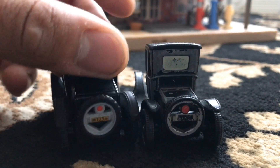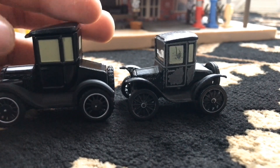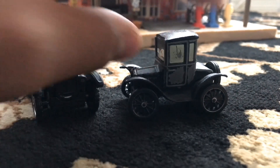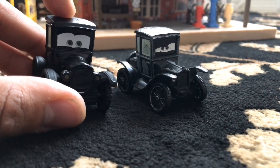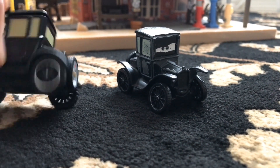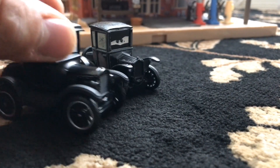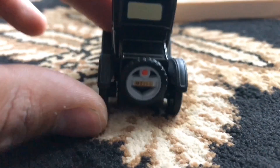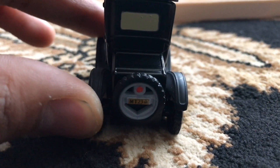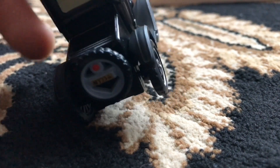I think they both look really cool together, but I would definitely prefer the PS Lizzie since she has much better features. If you press the top of her, the headlights come on, and she has rubber tires like all the other PS die-casts. Her license plate also shows up much nicer on the PS Lizzie — it says MT23, because she's a Model T, so 1923 was the year she was made.